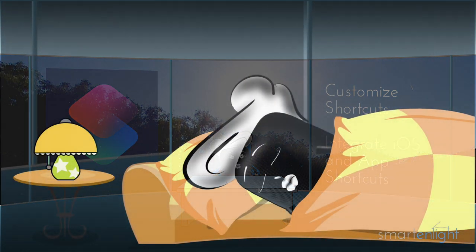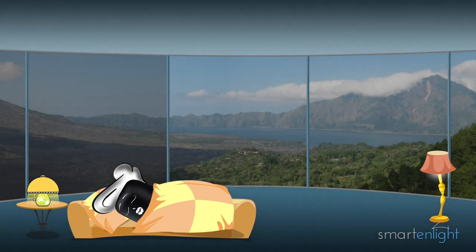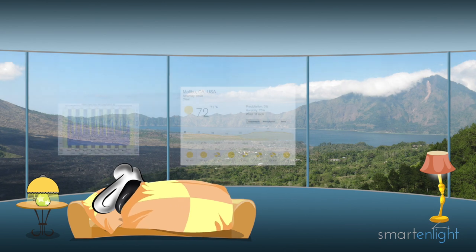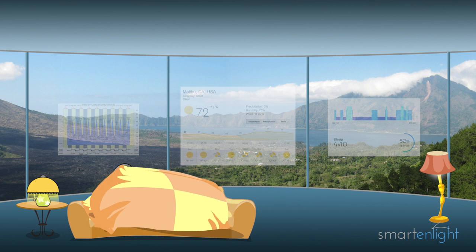Good morning, Siri. It's 7am. The weather in Malibu is 72 degrees with scattered clouds. The surf conditions are fair with waist to shoulder high lines. High tide will be at 10:52am. You slept only 4 hours — you should get more sleep. I'll make you a coffee. You have an appointment with Phil at 1pm and a meeting with Tim at 3pm. Here are your reminders: don't forget to buy some milk for the cat and a bracelet for Tim's birthday.